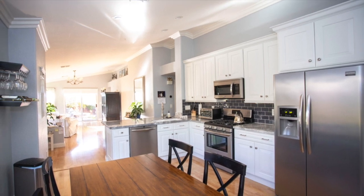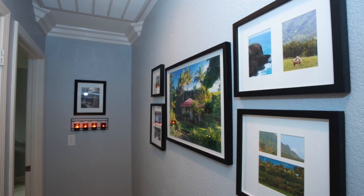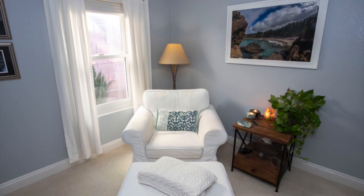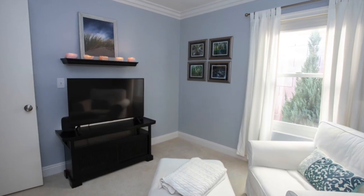We also used Gray Screen in an office, and in that room it remains more of a grayish color. It seems the light-colored carpet in the room, along with less natural light, prevents the bluish undertones from shining through as much.